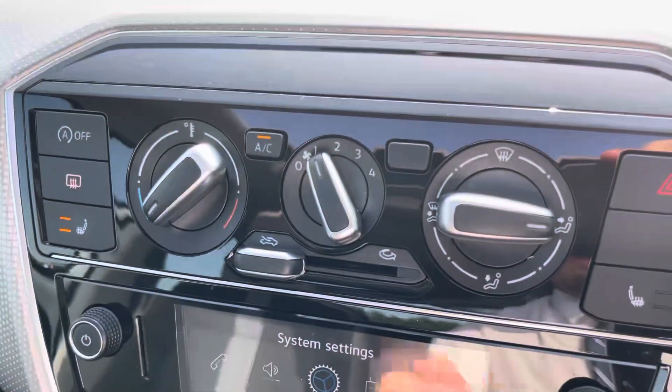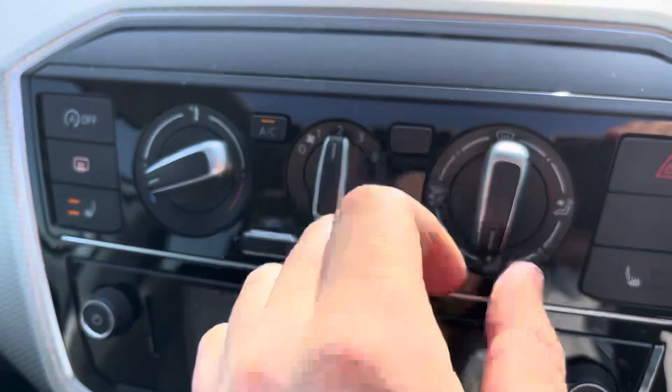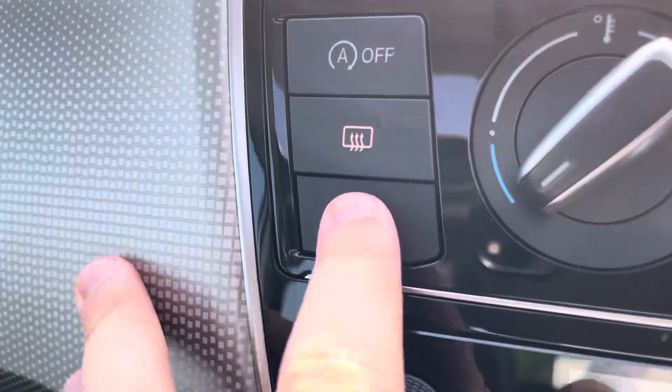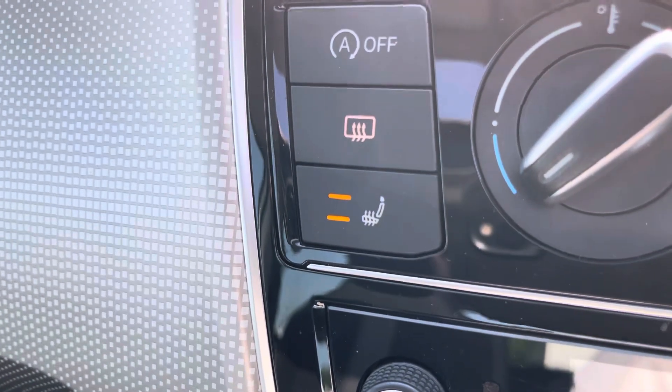In the centre of the vehicle we have the manual air conditioning, making temperature changes in this Volkswagen as easy as possible. As an added luxury, the front seats are also heated, which is perfect for those colder winter months.